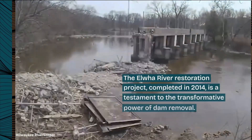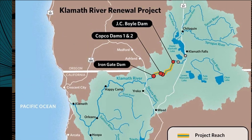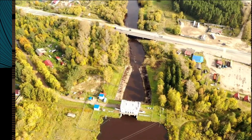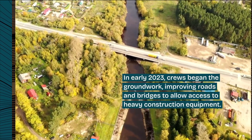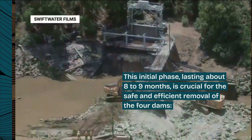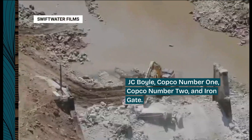The Elwha River Restoration Project, completed in 2014, is a testament to the transformative power of dam removal. Now let's talk about the Klamath River project, set to remove four dams, which will be the largest dam removal in history. In early 2023, crews began the groundwork, improving roads and bridges to allow access to heavy construction equipment. This initial phase, lasting about eight to nine months, is crucial for the safe and efficient removal of the four dams: JC Boyle, COPCO No. 1, COPCO No. 2, and Iron Gate.